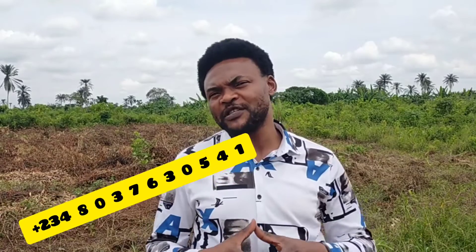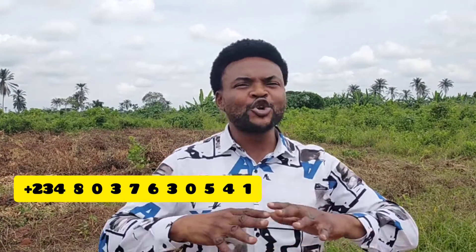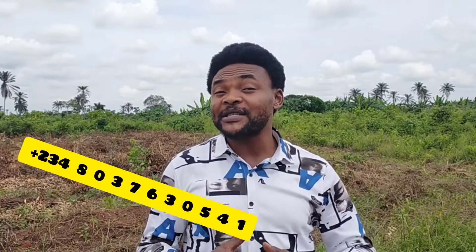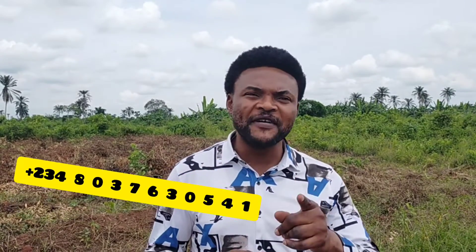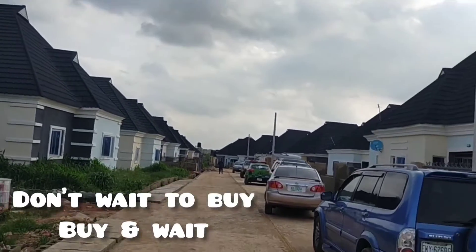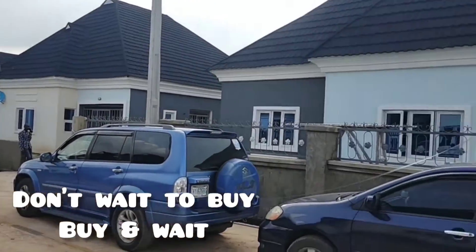Here comes the land. You can see it is perfectly dry — it is a completely dry land. If you don't want to buy the house, you can buy land to build your own beautiful structure. Even in this estate, we have lots of people that are actually doing housewarming.